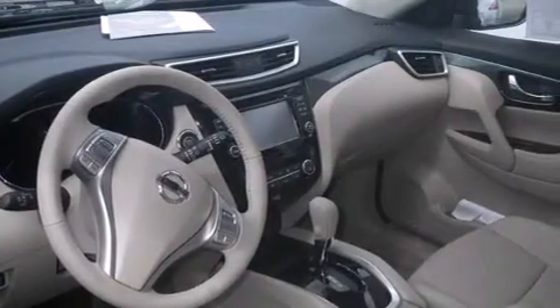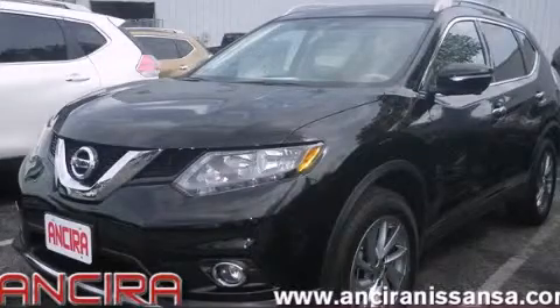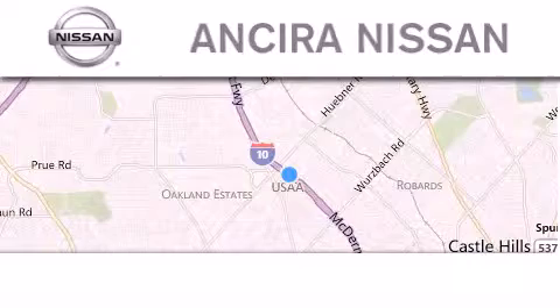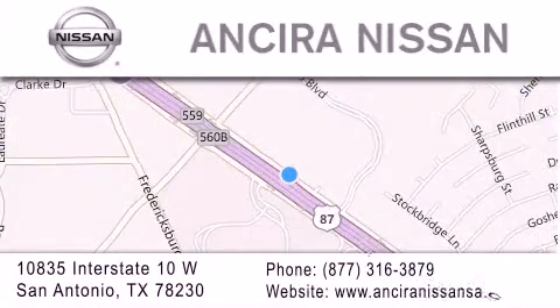Contact us today and schedule your opportunity to see this automobile in person. Thank you for considering Ansira Nissan for your next new or pre-owned vehicle. For additional information, please visit our website, give us a call, or stop by our dealership. We're located at 10835 Interstate Highway 10 West in San Antonio. We look forward to serving you.